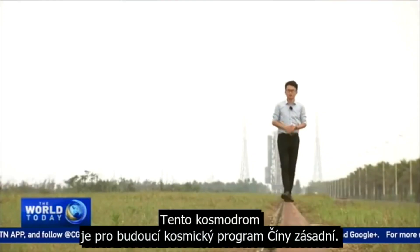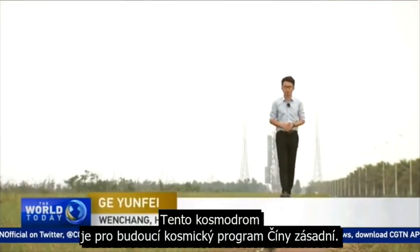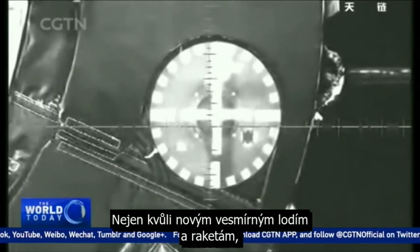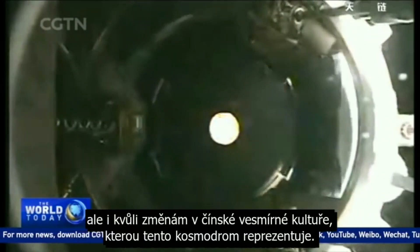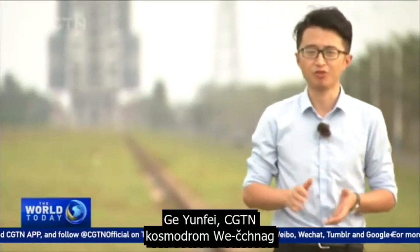This new launch facility is crucial in China's future space programs, not only because of the new spacecraft and rockets, but also the changes in Chinese space culture that this new facility represents. Guo Yunfei, CGTN, Wenchang Space Launch Center.